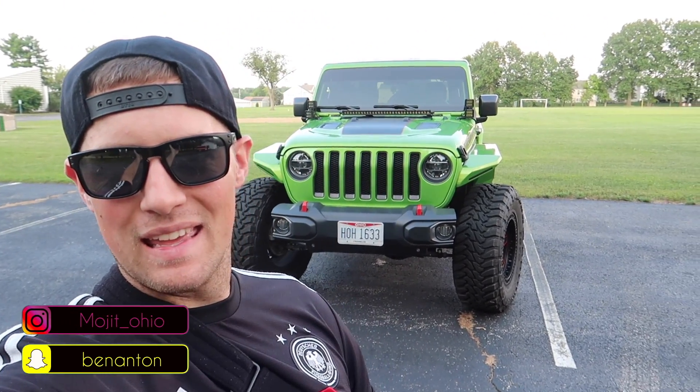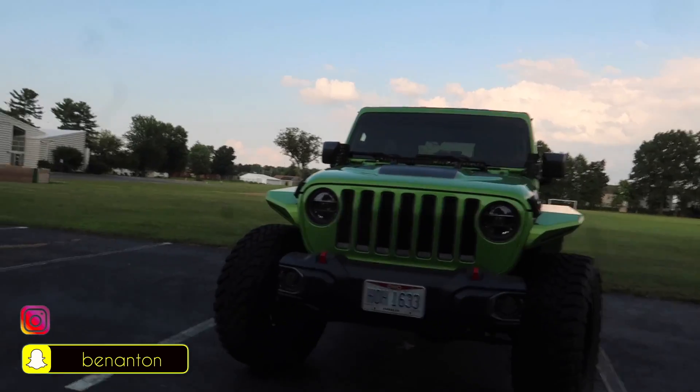What's going on everybody? Welcome back to the channel. If you can look behind me, you guys notice anything different? Give you a couple more seconds here.